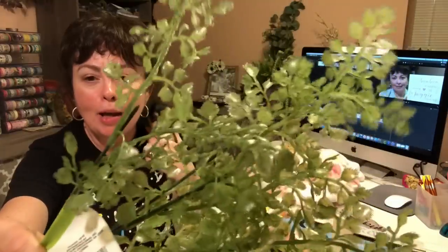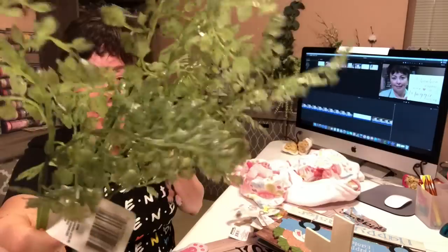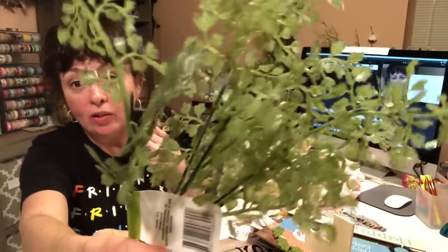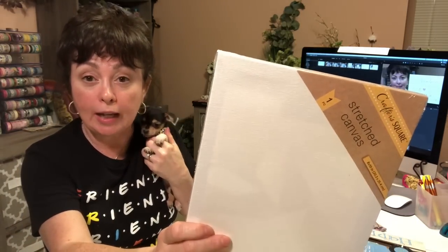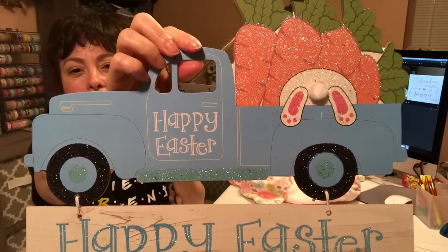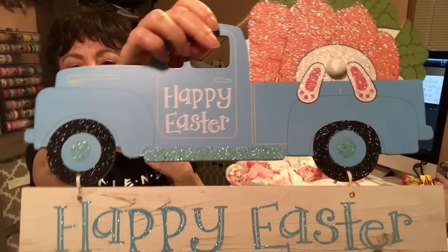First, this is a Dollar Tree haul. I picked up something you'd see at Hobby Lobby — it's called foliage and I had never seen this before at my Dollar Tree. I think it is so pretty. At Hobby Lobby it's regularly six dollars and smaller than that. Then I picked up another Crafter Square stretched canvas, and then a wooden cross from Crafter Square. I think that's really nice. And then this little truck that says Happy Easter with the bunny and the carrots — the bunny's got his little backside sticking out and it's glittered. I loved that.